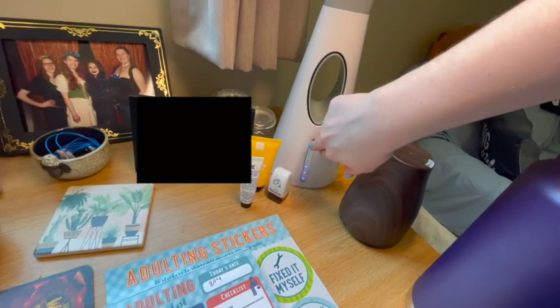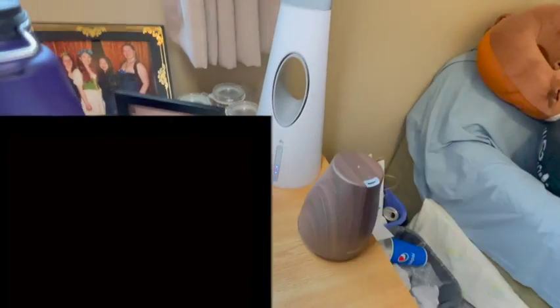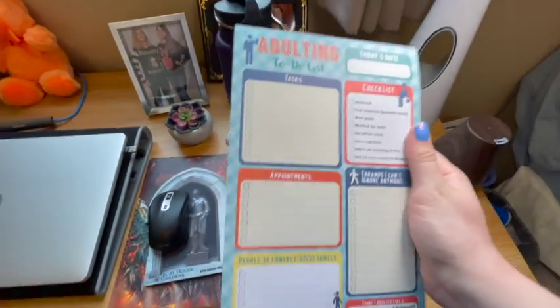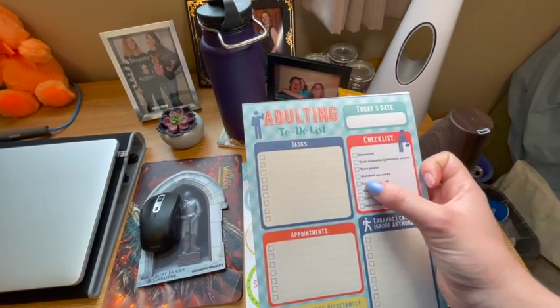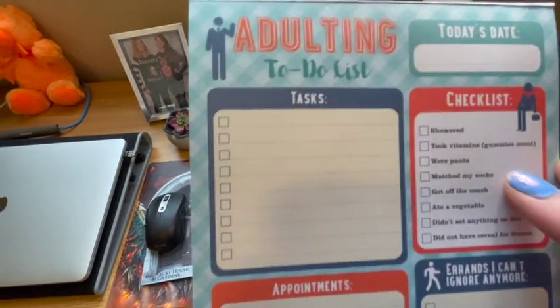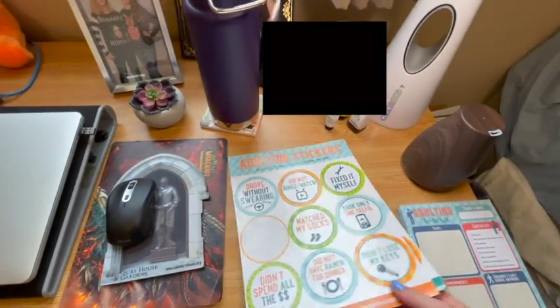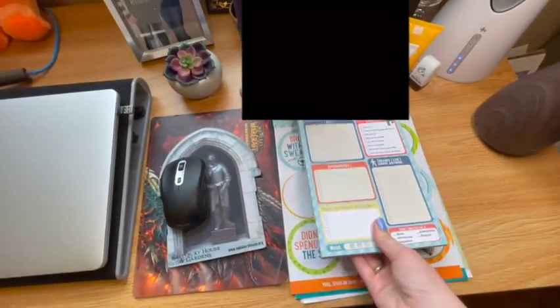This is my lamp from IKEA — it's awesome. It has a built-in fan and you can change the light mode. This thing right here is my essential oil diffuser — it's super tiny and adorable. My parents got me this adulting checklist for my 18th birthday, which is so funny because on the first day I was here, I was messing around with it and I legitimately realized I forgot to take my vitamins and went and took them. They also got me these adulting stickers — the one I put on the other day was 'made my bed,' which was funny.